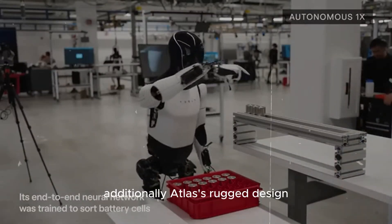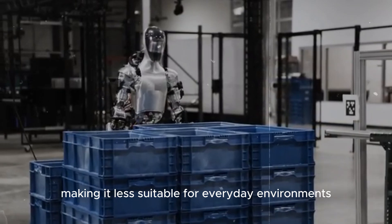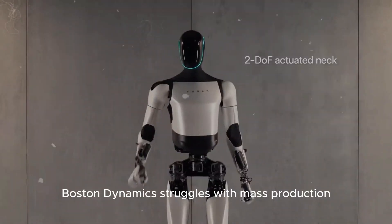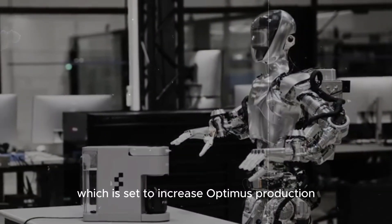Atlas's rugged design contrasts with the more user-friendly and aesthetically pleasing design of Optimus, making it less suitable for everyday environments. Consequently, Boston Dynamics struggles with mass production and commercialization of its humanoid robots, unlike Tesla, which is set to increase Optimus production significantly.